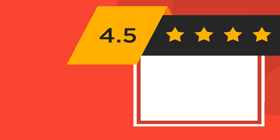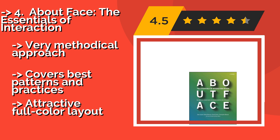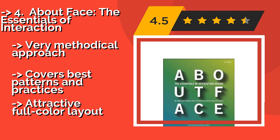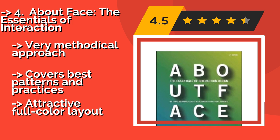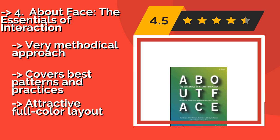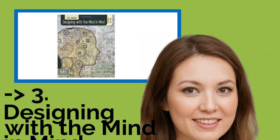Number four is About Face: The Essentials of Interaction, updated for the mobile age. Approximately $31, it teaches readers how to compose for smartphones and tablets in addition to traditional websites. Containing an abundance of contemporary examples, this manual even focuses on touchscreen interactions. It takes a very methodical approach and covers best patterns and practices, with an attractive full-color layout.